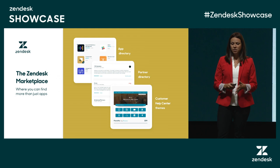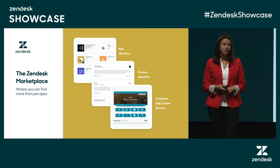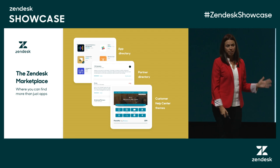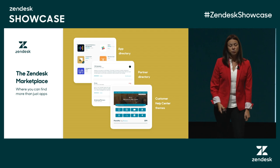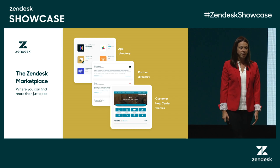More recently, we've expanded the marketplace to be more of a centralized location where you can find anything and anyone to help extend Zendesk. Alongside our app directory, we also have our partner directory where you can find implementation and consulting partners. And most recently, super exciting, we launched our theming center to really help customize Guide.